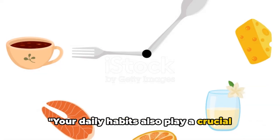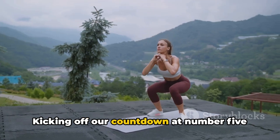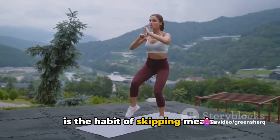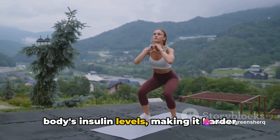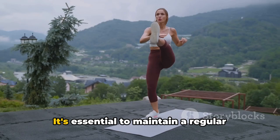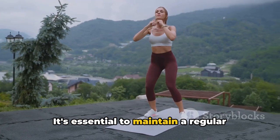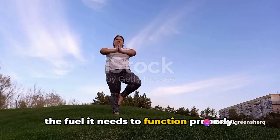Your daily habits also play a crucial role in how Ozempic functions in your body. Kicking off our countdown at number five is the habit of skipping meals. Inconsistent meal times can disrupt your body's insulin levels, making it harder for Ozempic to regulate your blood sugar effectively. It's essential to maintain a regular eating schedule, ensuring your body has the fuel it needs to function properly.